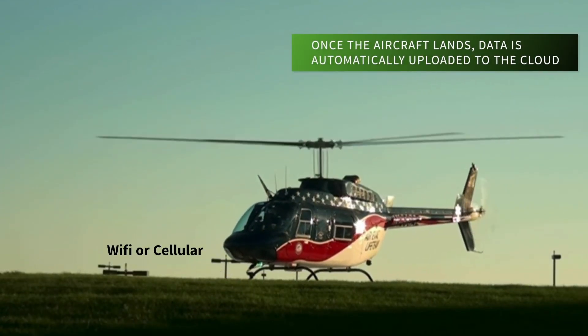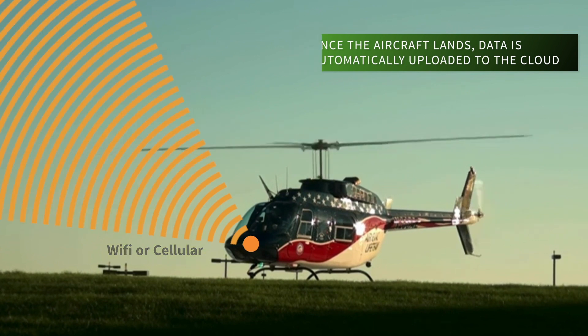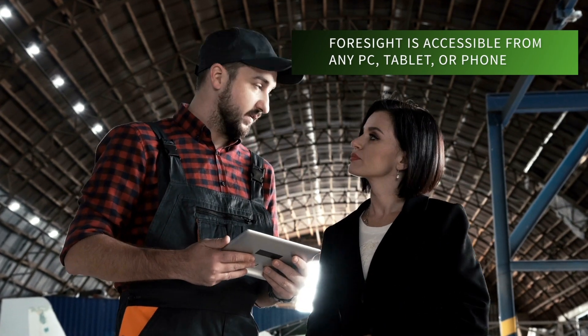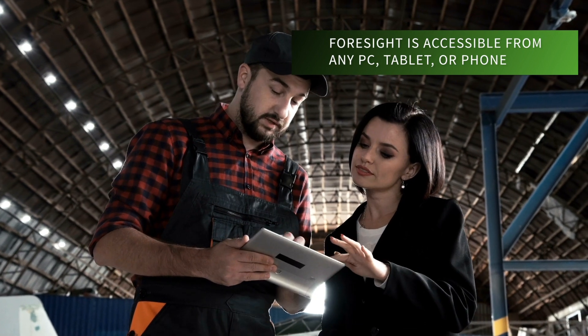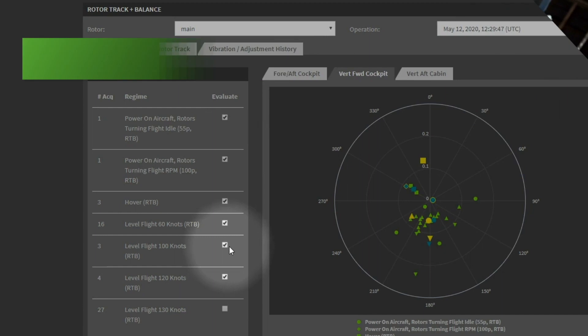Once the aircraft lands, this data is automatically uploaded to the cloud where proprietary algorithms turn data into insight. Foresight is accessible from any web browser, be it on a PC, tablet, or phone.